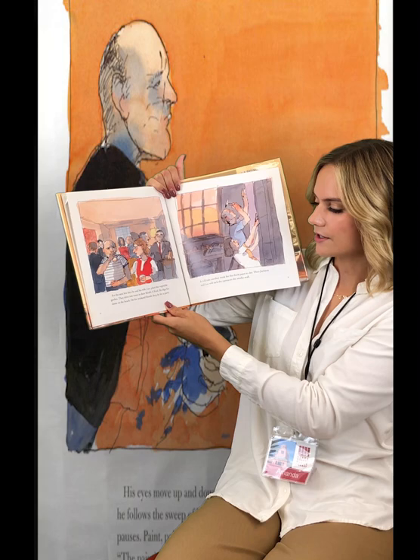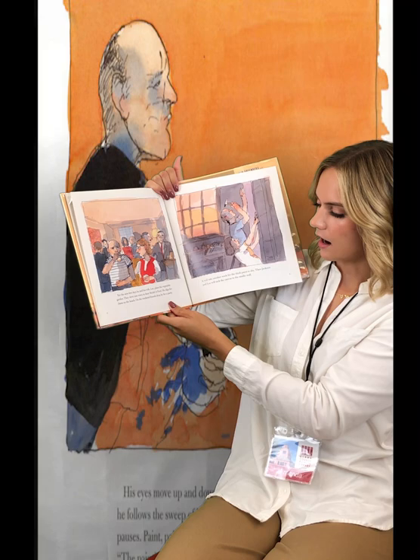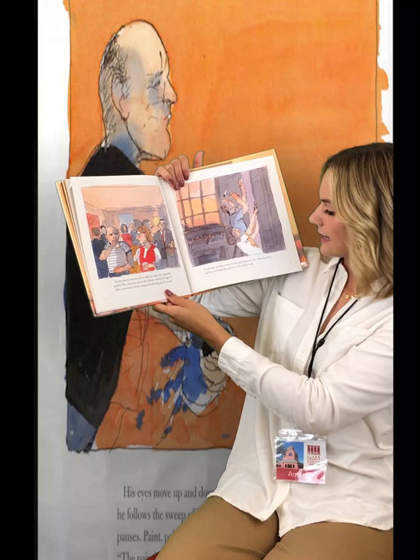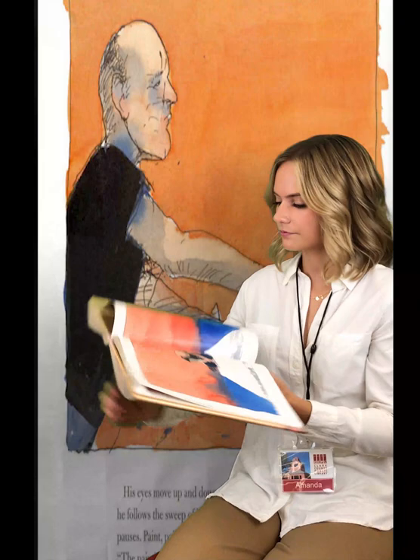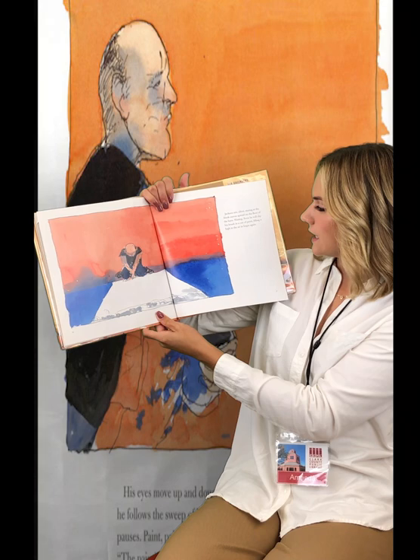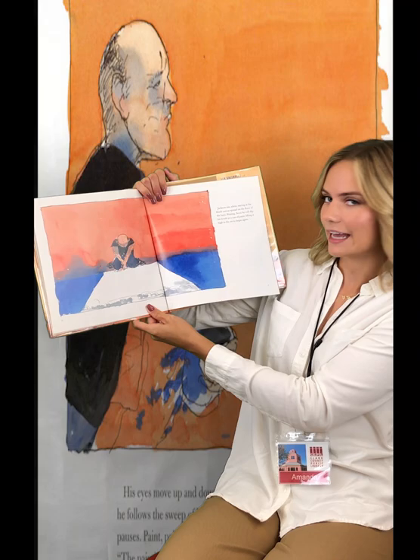For the next few days, he and his wife Lee plant the vegetable garden. They drive into town in their Model A Ford. He digs for clams on the beach. On the weekend, friends drop by for a party. It will take another week for the thick paint to dry. Then Jackson and Lee will tack the canvas to the studio wall. Jackson sits silent, staring at the blank canvas spread on the floor of the barn, waiting. Soon he will dip his brush in the can of paint, lifting it high in the air to begin again.